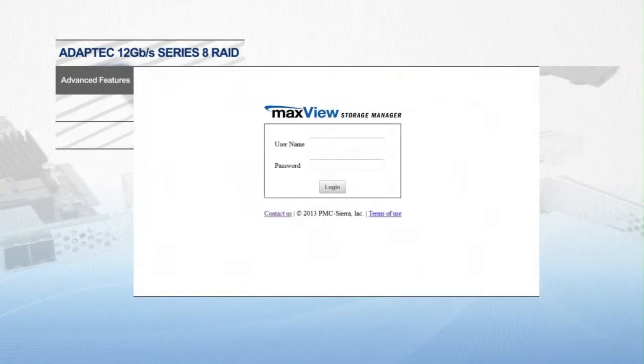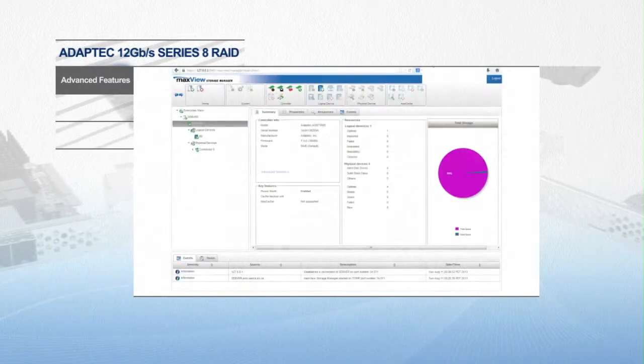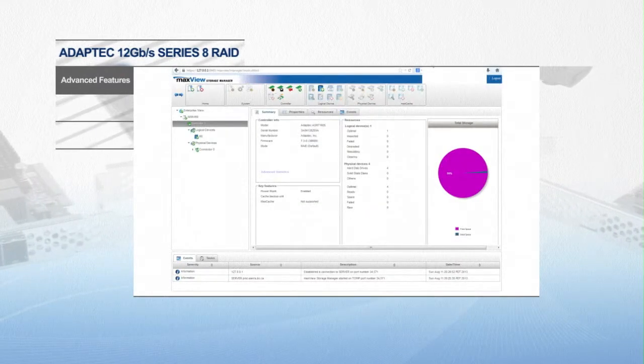And Adaptec MaxView, a web-based management tool which can be used in standard desktop and mobile browsers for all storage configuration and management needs.